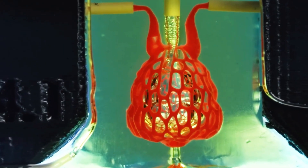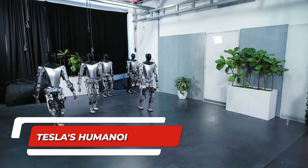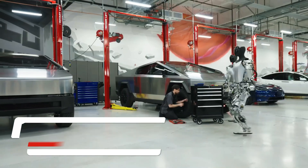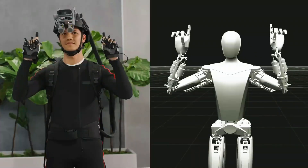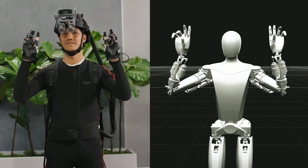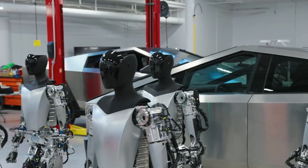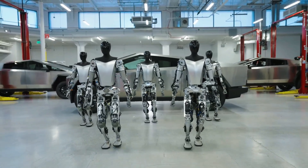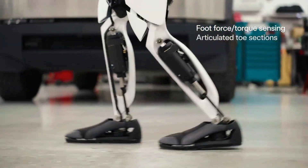Let's get into the details. Number 1: Tesla's Humanoid Robot. Finally, after years of promising, Tesla has come out with their humanoid robot called Optimus. This version has been upgraded to Generation 2, which means there's a lot more sophistication in terms of sensors and AI capabilities.